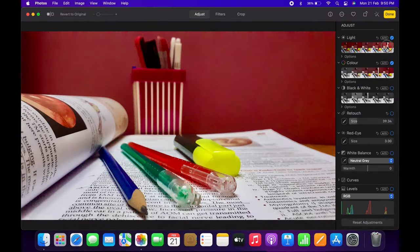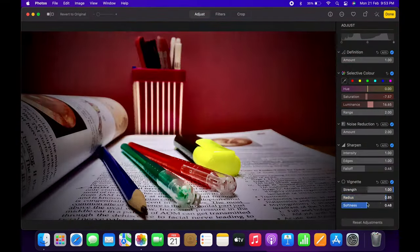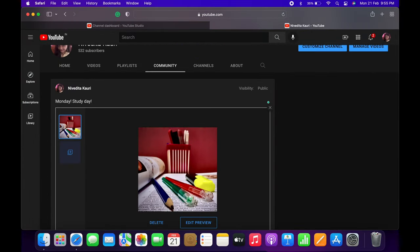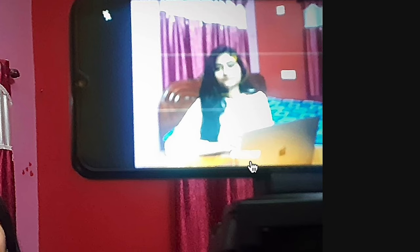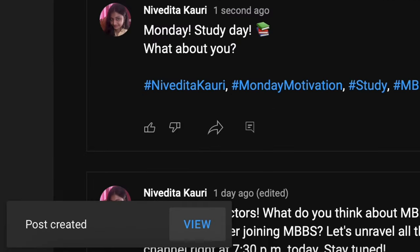Then I took a small break. This time, my brother and I posted a community post on my channel. But my unfinished task was calling me, so again I started reading.